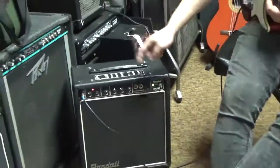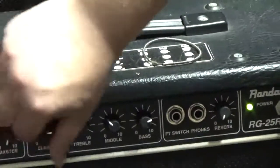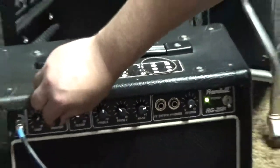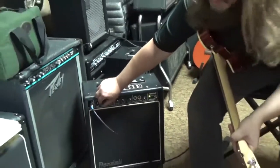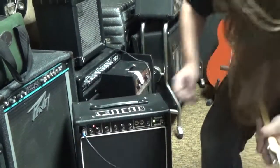Really kind of glassy tone there, and now I'm going to go over to our overdrive channel. Oh, it's really loud! Yes, it is very, very loud.